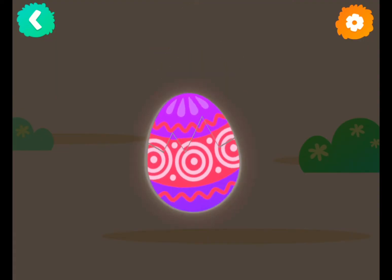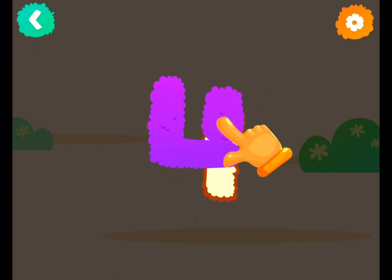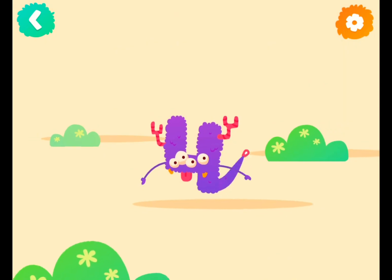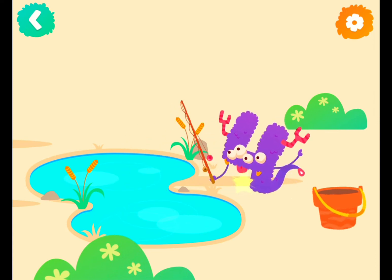Let's crack the egg! Number four. Now follow the lines step by step to draw this number. Good job! Number four is going fishing — catch the fish when the rod is moving.